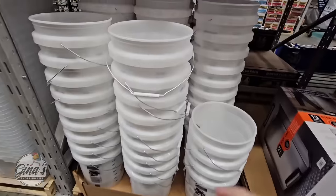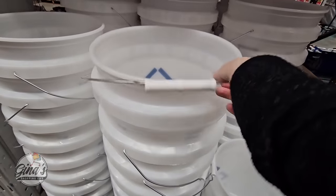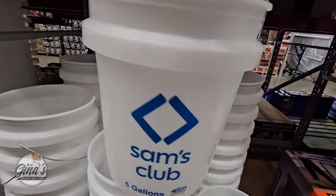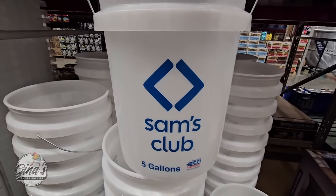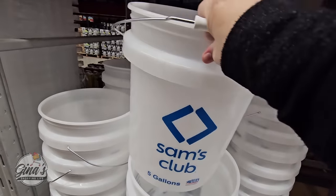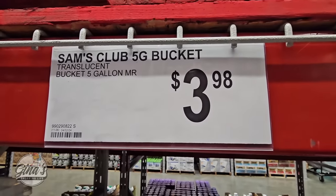And if you remember the Sam's Club buckets — these are five-gallon buckets. We did purchase some last year because these are good to have on hand. These are always good to have on hand just in case — have one or two of them because you never know when you need it. And for the price of $3.98, absolutely worth it.